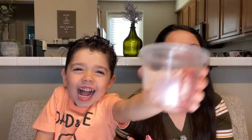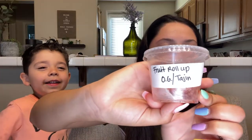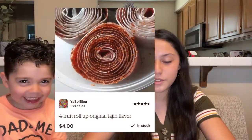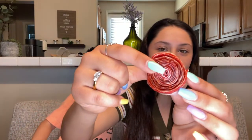Alright, so the first snack that we have is — fruita! So yeah, this is the fruit roll up. He does sell this one — this is the fruit roll up original tajin. I'll put the prices and the pictures on the side so you know how much they cost. In the packaging, this is how it looks — it's just a regular basic fruit roll up covered with chamoy and tajin. So let's try it.